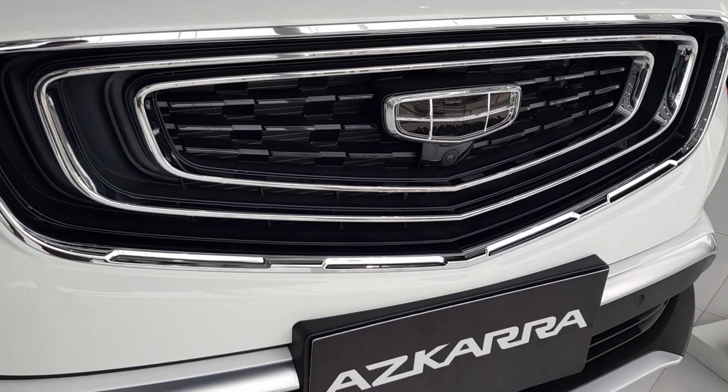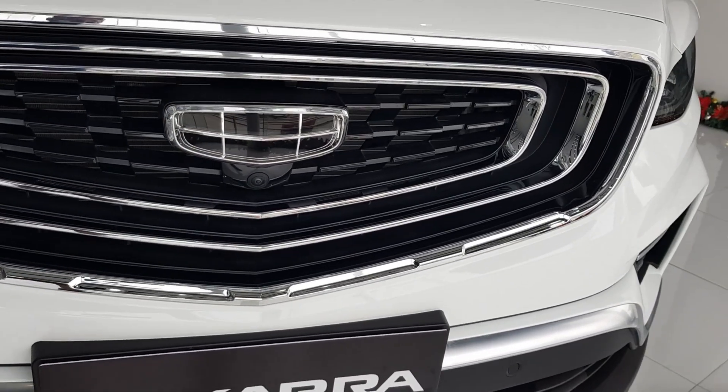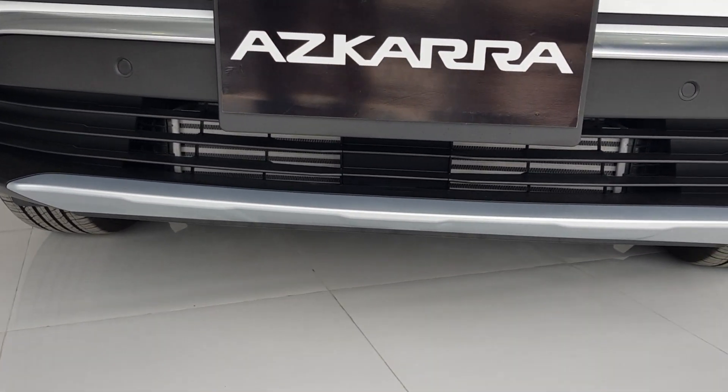It has an expanding Cosmos grille with the shape of Geely's logo, and it has a camera under the emblem. Its fascia has a bolder design with 4 sensors in the front. These large vents enhance the SUV's aerodynamic performance.